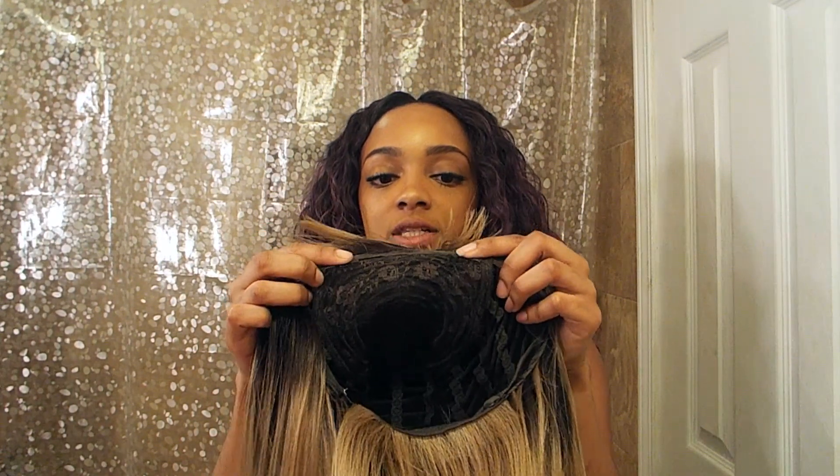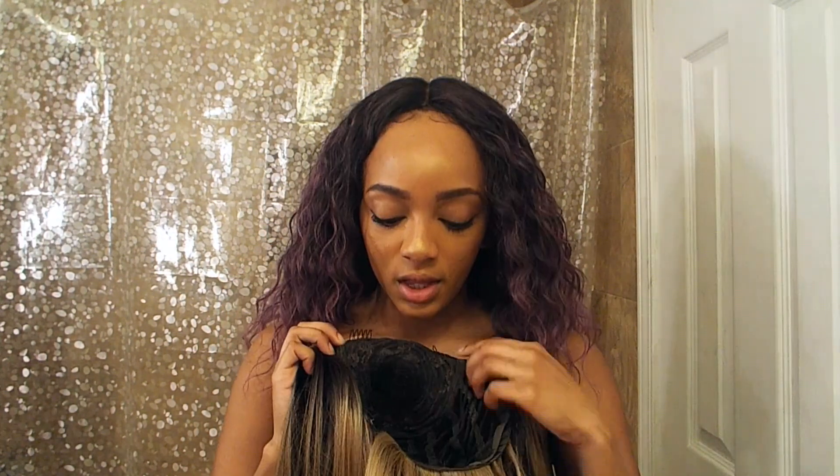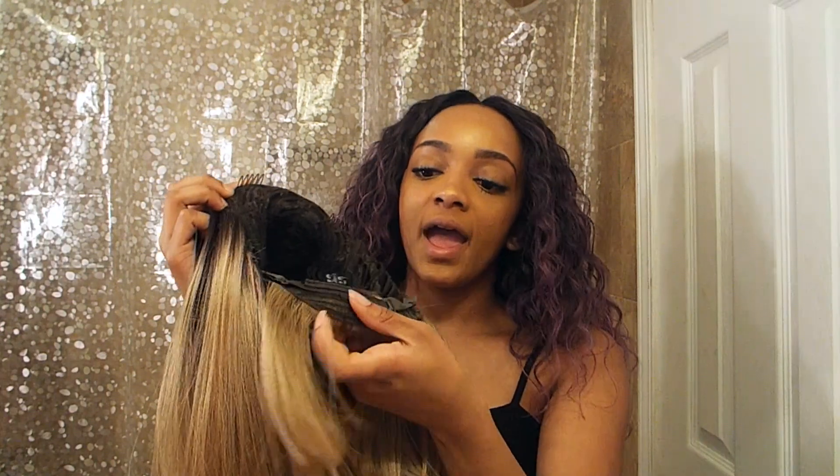Let me give it the benefit of the doubt, because this wig did cost me $15. It has two clips in the front as well as one clip in the back, and an adjustable strap. There is no part — it's a complete cap, which is fine with me. Let me just go ahead and throw this on and we'll see what it's hitting for.